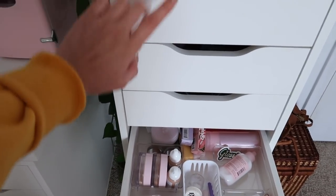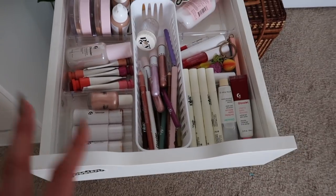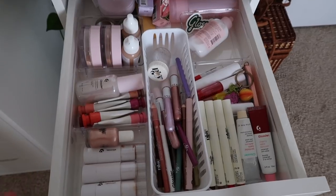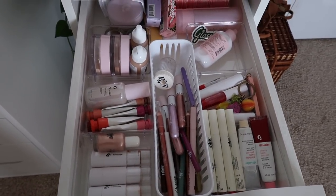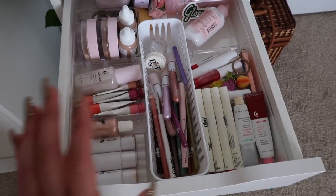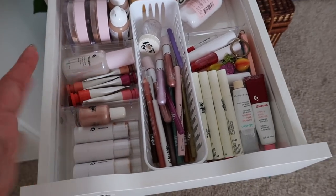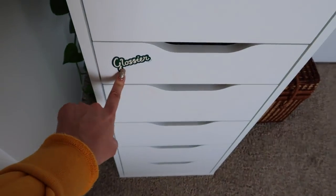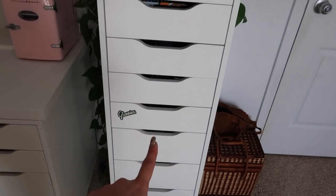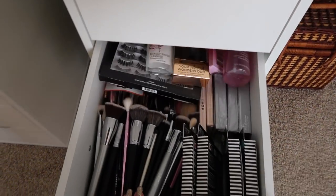This drawer is all of my Glossier makeup products — I am obsessed with this drawer. I knew when I put in this additional drawer set that I was going to want a Glossier drawer. It's way easier for me to have everything together since I reference Glossier quite often and a lot of you ask for Glossier-related content. I put a Glossier sticker on there and I think I'm going to decorate it a little bit more.